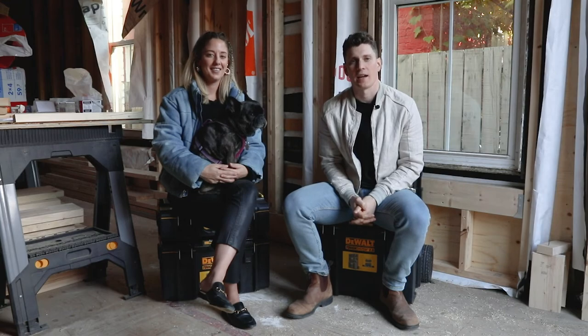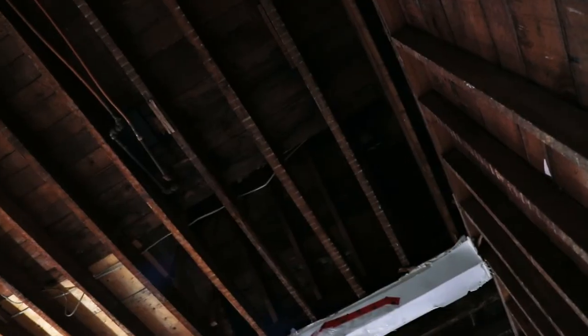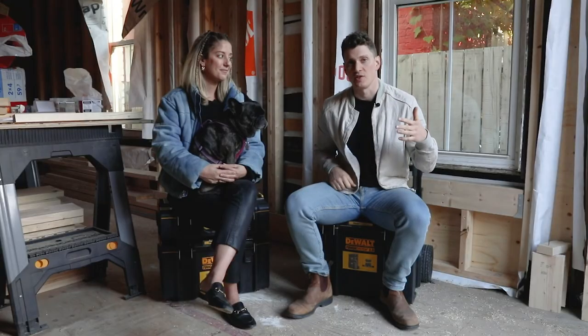After we finished the joist work on the back half of the second floor and laid down the subfloor, we continued to demo the walls and the ceiling. That's when we noticed that the ceiling joists on the front half of the second floor actually run the length of the house — so opposite from the ceiling joists in the back half.